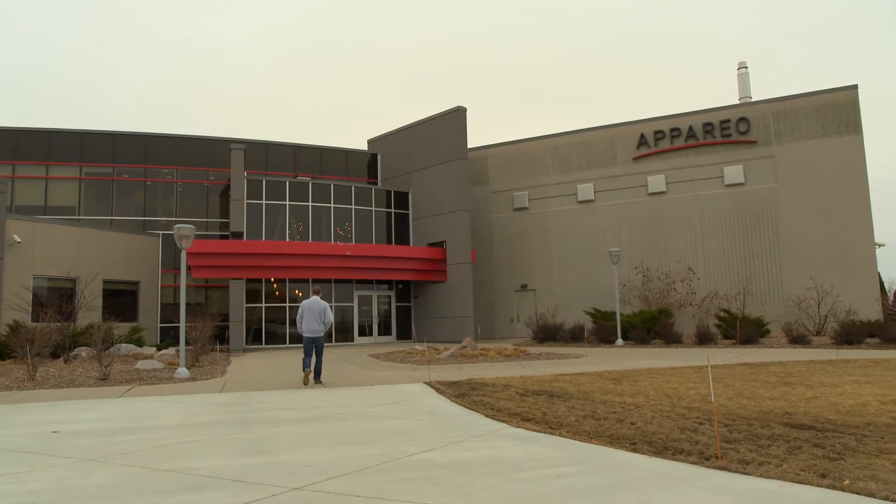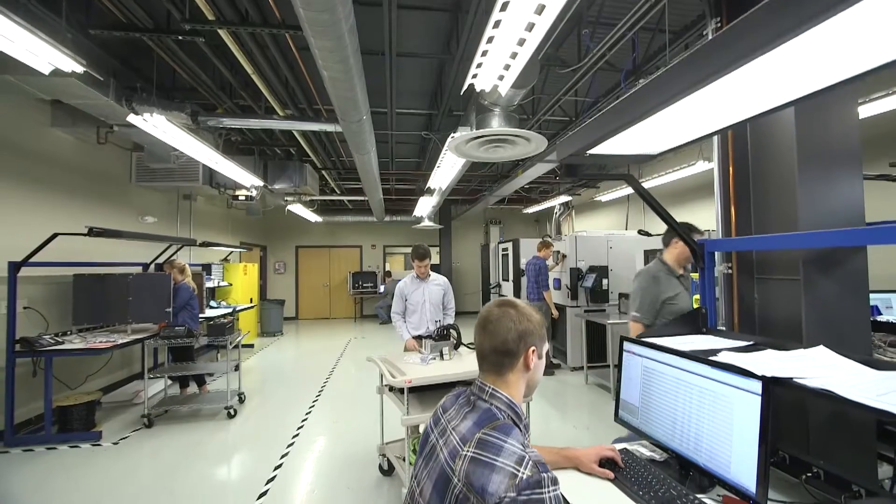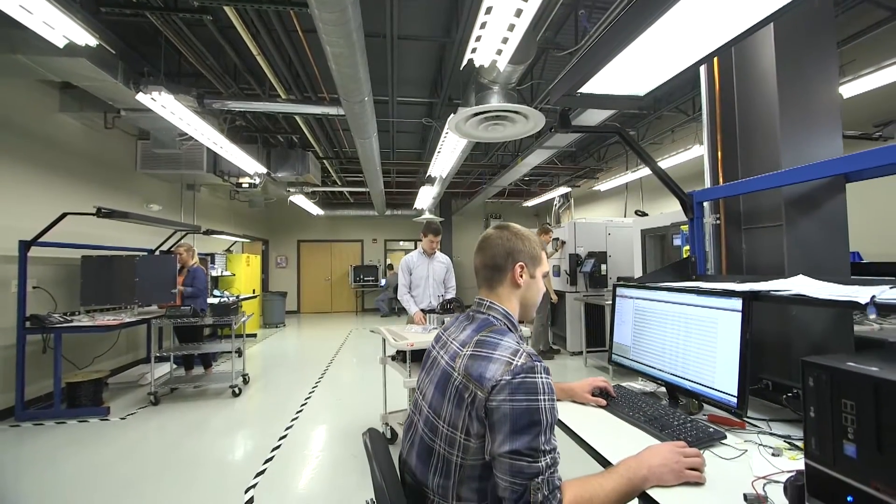In 2008, David Batchelor's company, Apario, won an Air Force SBIR award to tackle the challenge.